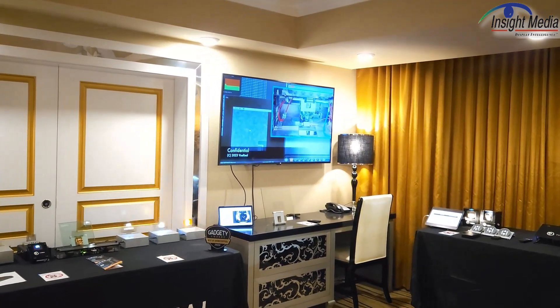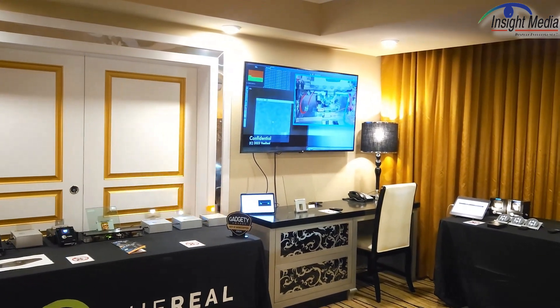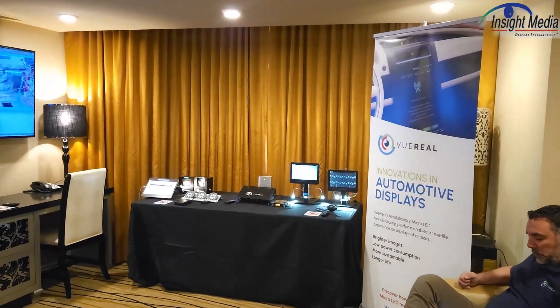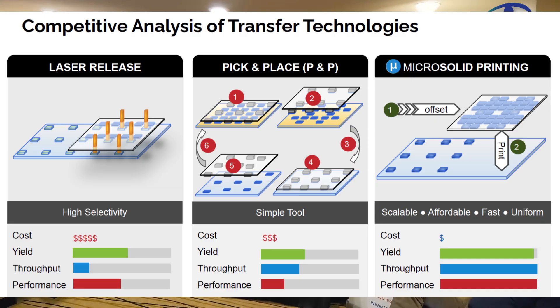Some of the demos here are on LTPS. Some are passive-driven devices. In another part over here, they're showing some devices that are being developed for AR and VR — so these are much smaller, down to single micron devices.